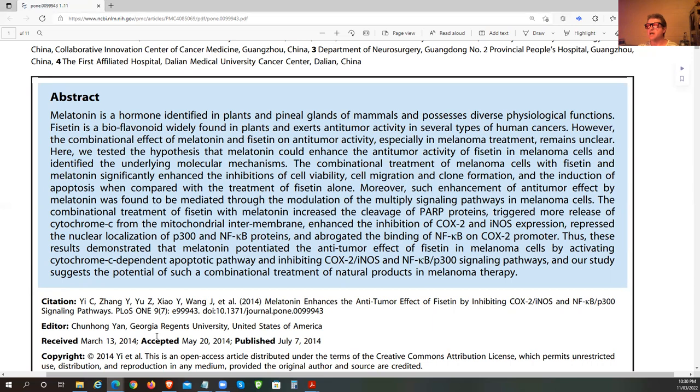I would suspect this combination will have benefits for other types of cancers as well. The combination effect of melatonin and Fisetin on anti-tumor activities, especially in melanoma treatments, remains unclear. Here, they tested the hypothesis that melatonin could enhance the anti-tumor activity of Fisetin in melanoma cells and identified the underlying molecular mechanisms.